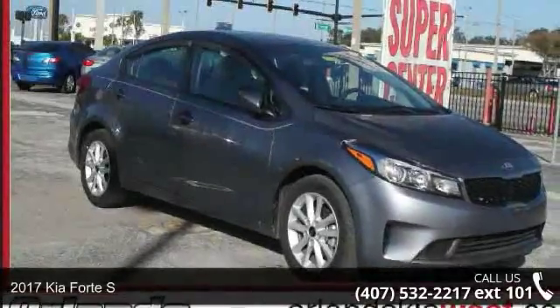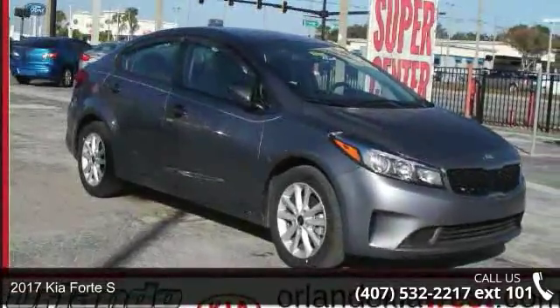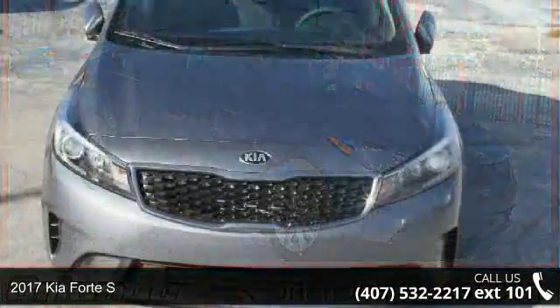Step into the 2017 Kia Forte S. This may be the set of wheels you've been looking for.